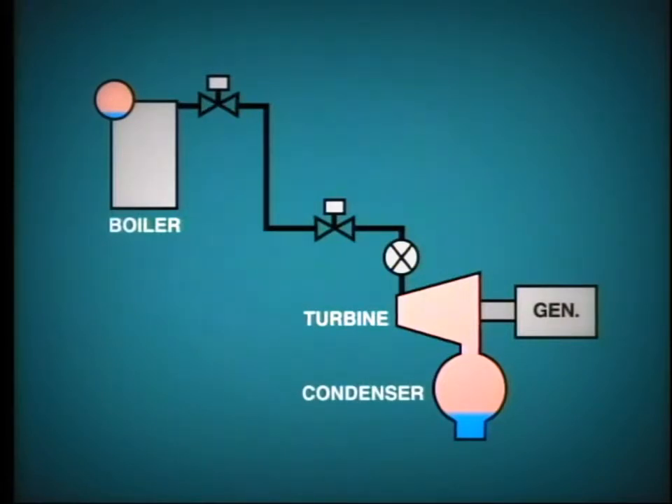The main steam circuit is relatively simple, with one line passing from the boiler outlet to the turbine inlet. For a modern power plant, the steam pressure will probably be within the range of 1,800 to 2,800 PSI.